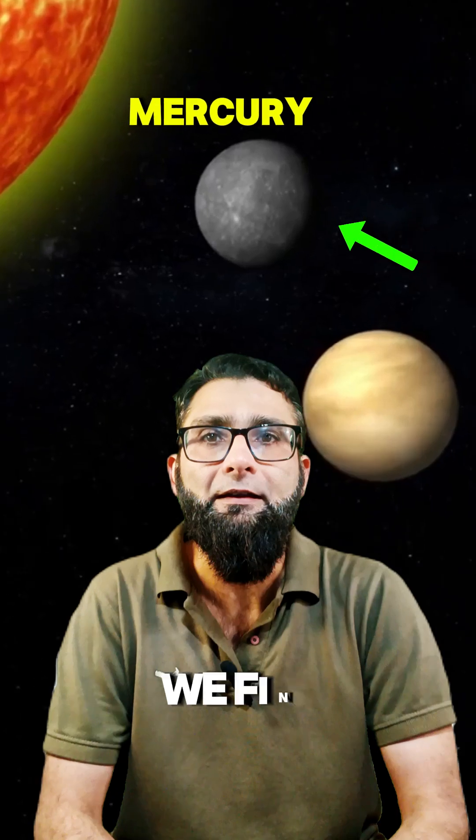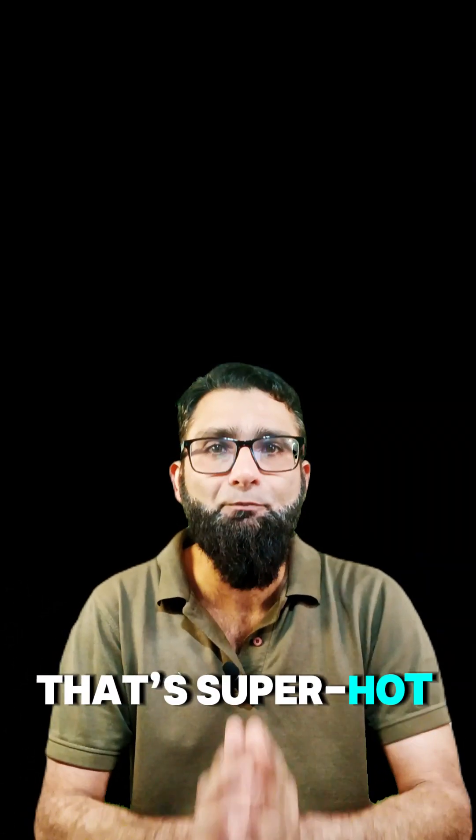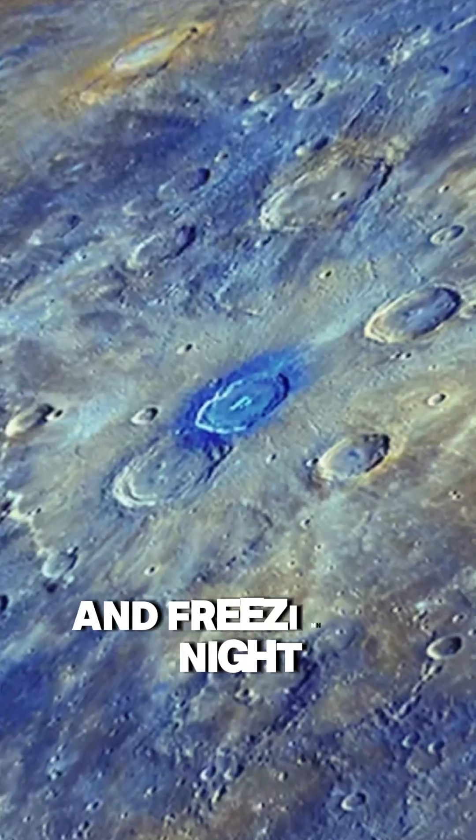Moving away, we find Mercury, the smallest planet and closest to the Sun. It's a rocky world that's super hot during the day and freezing at night.